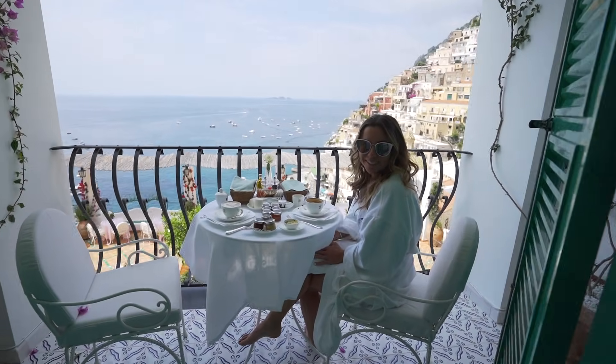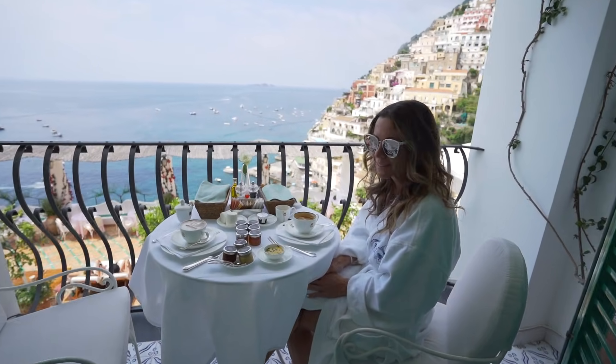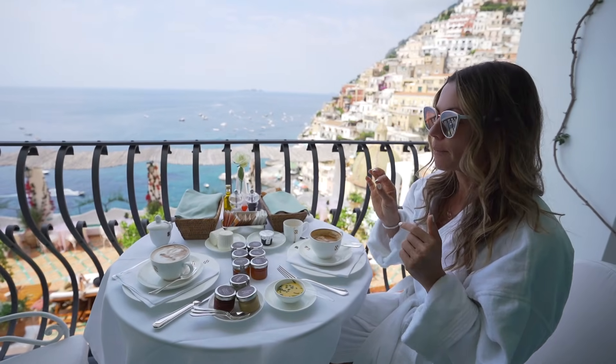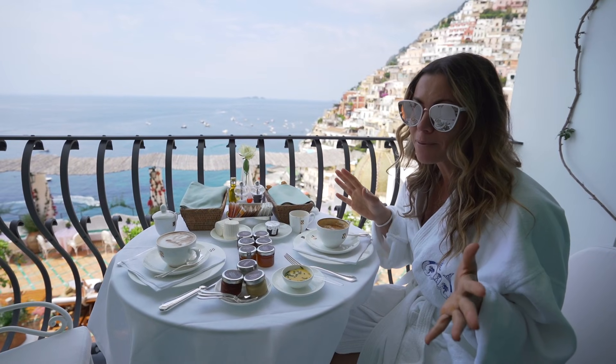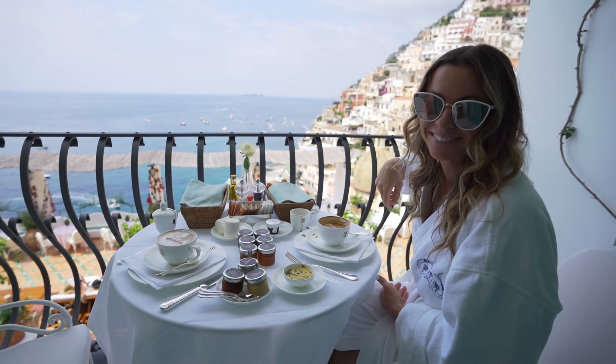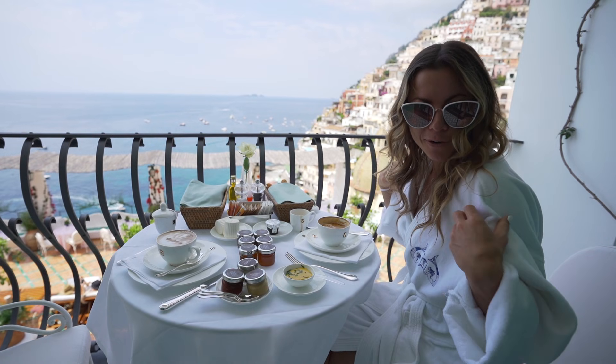Good morning everyone! Today we are living our best lives — we got breakfast delivered to our robes. We have cappuccinos, espressos, and eggs, and the best part is we get this view over Le Sirenuse and Positano, and we never had to leave the comfort of our robes.